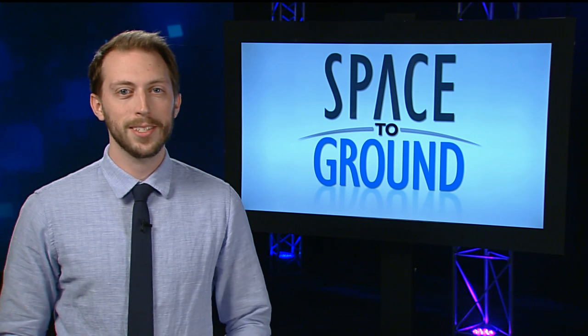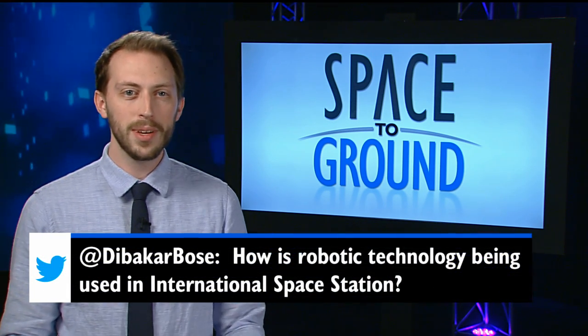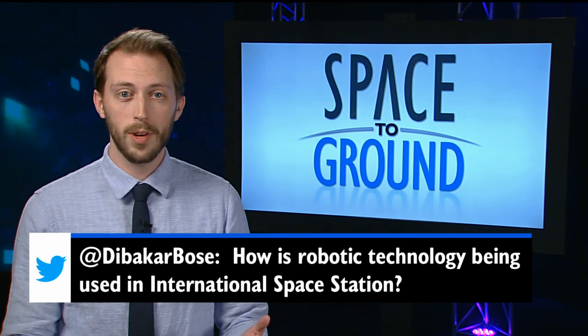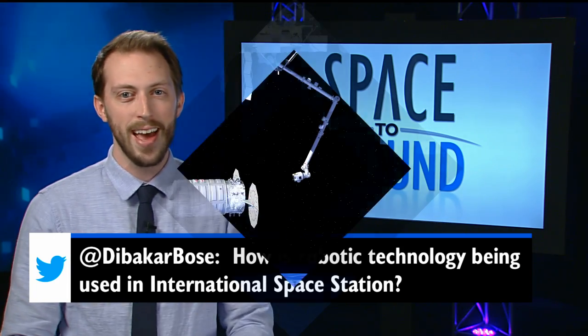We're all about robotics this December, and one Twitter follower started us off with this question: how is robotic technology being used on the station? Well, just a few days after Orbital's launch, one of the biggest robotic devices will spring into action.